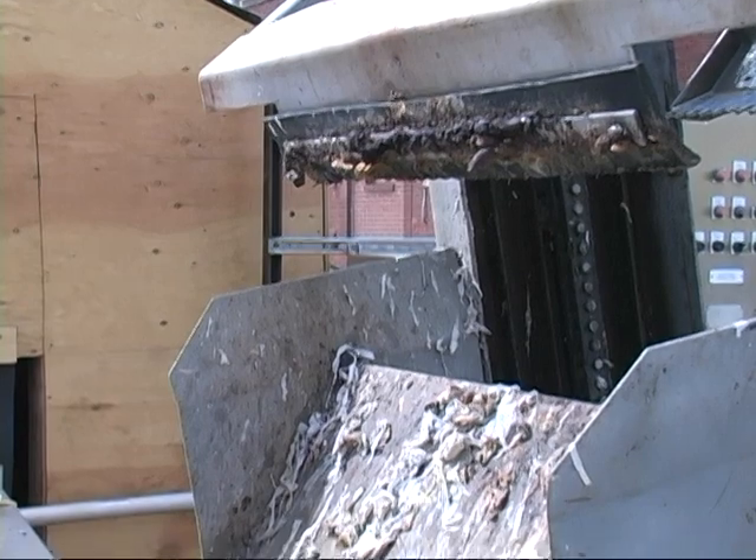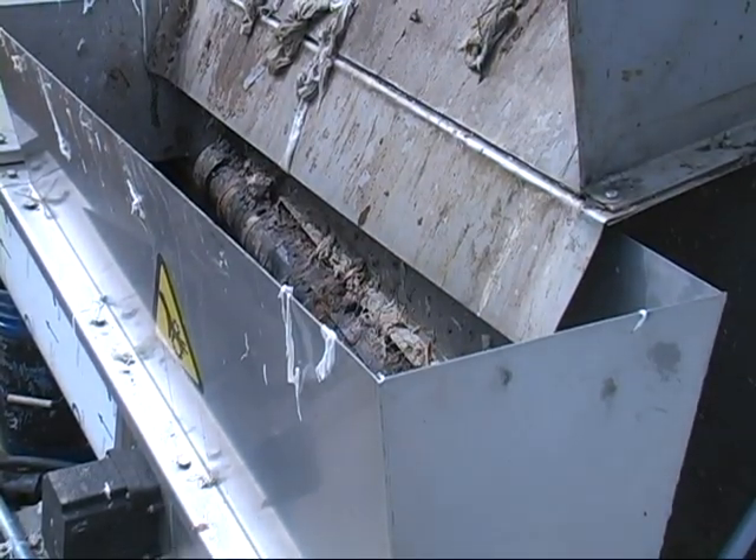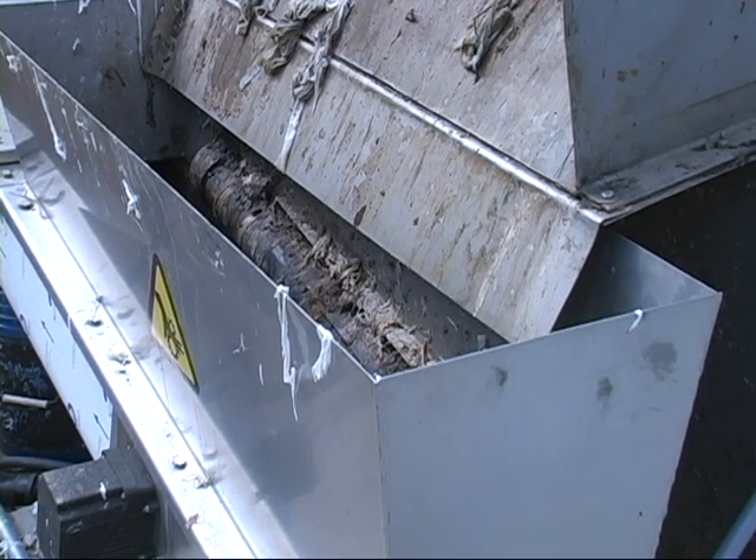From the bar screen, the material goes down into a compactor where it travels up a conveyor, down into a trash collection container, and is bagged for ultimate disposal at a landfill facility.